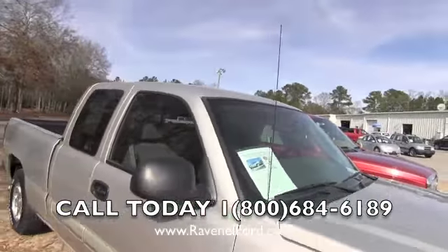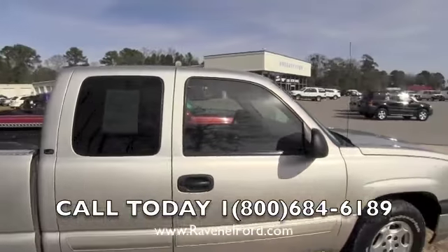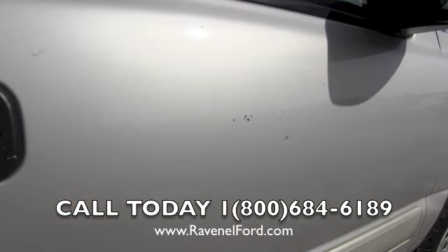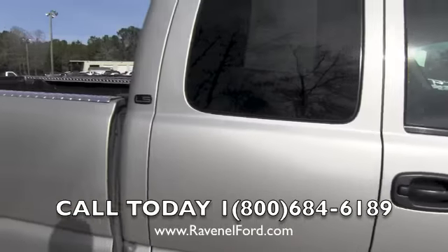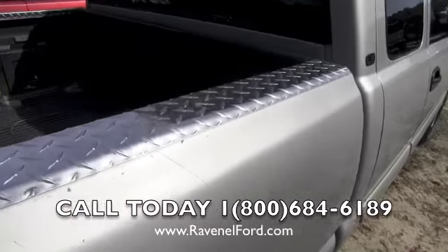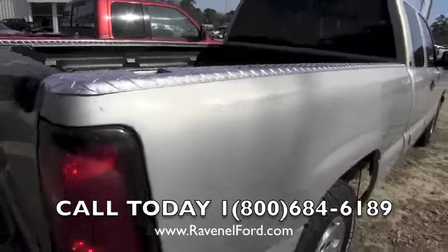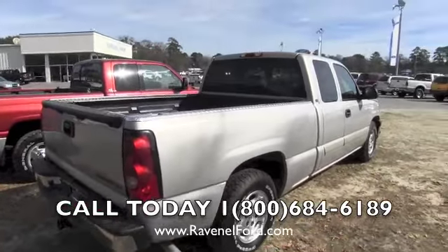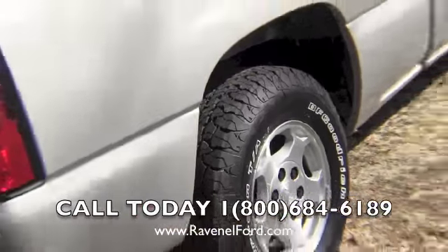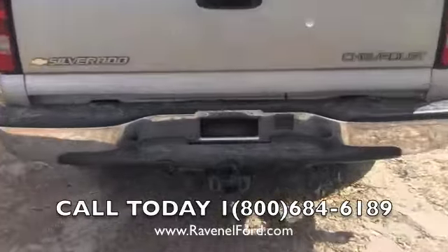This truck is in good shape, but it has been used as a work truck. As you can see, there are some scratches and a little paint chipping here on the door — we're pointing those out to you. It's an LS trim. There are some scratches on the side, but no major damage, so that's a plus. The tires look good on there — and it does have a tow package in the back.